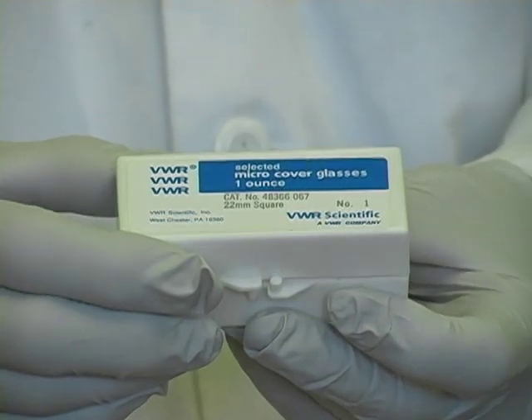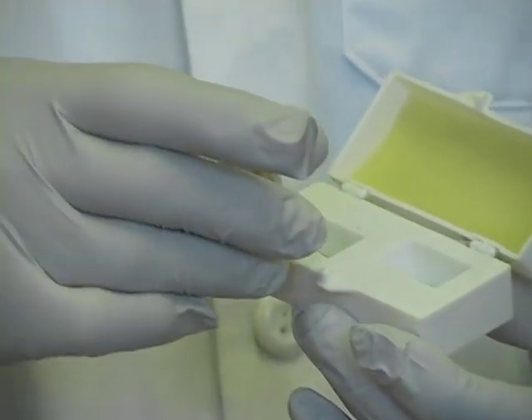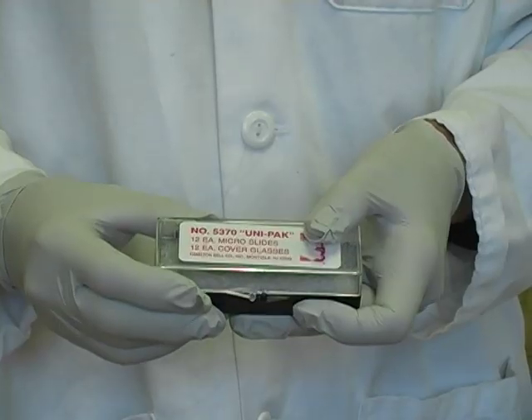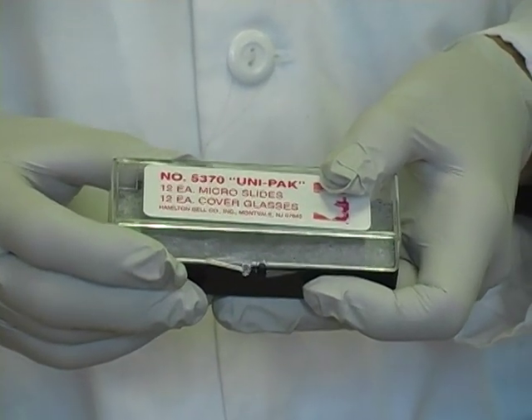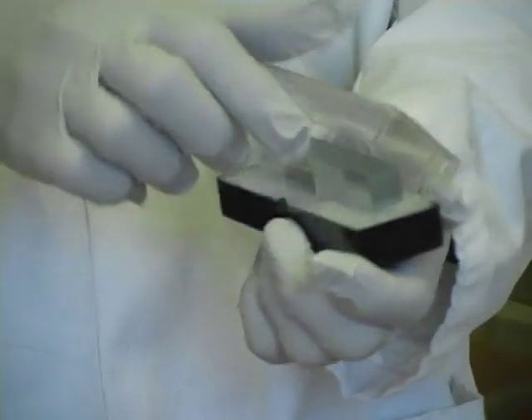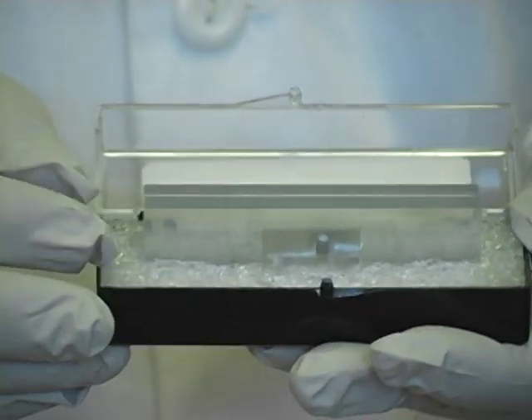Students also will purchase glass cover slips, which can be bought through biological supply companies. Students may also buy microscope slide and cover slip kits through the Sac City Bookstore. The kits come with 12 glass microscope slides and 12 cover slips.